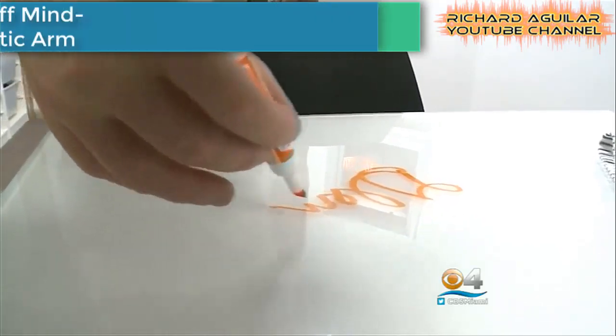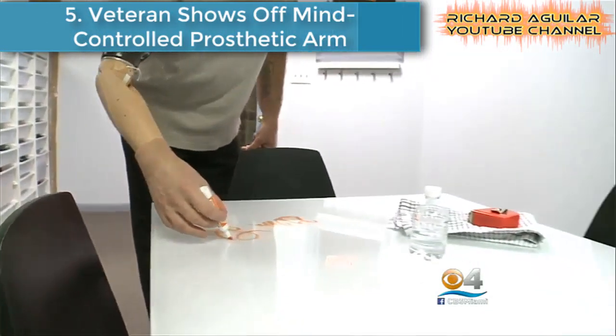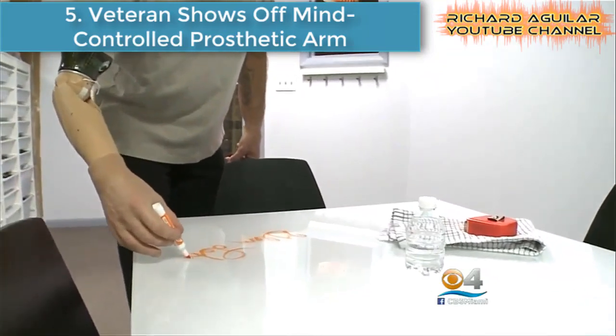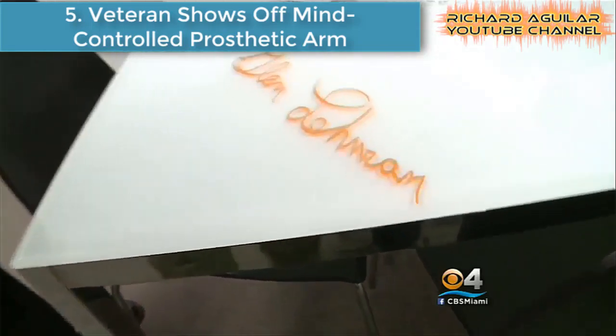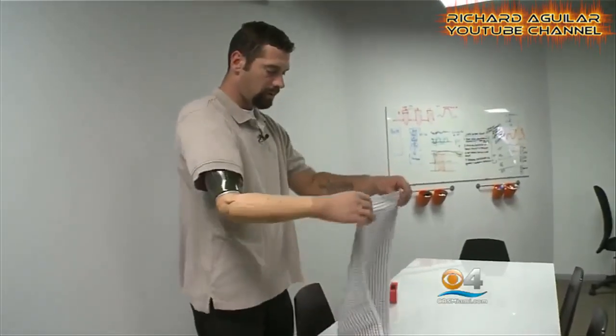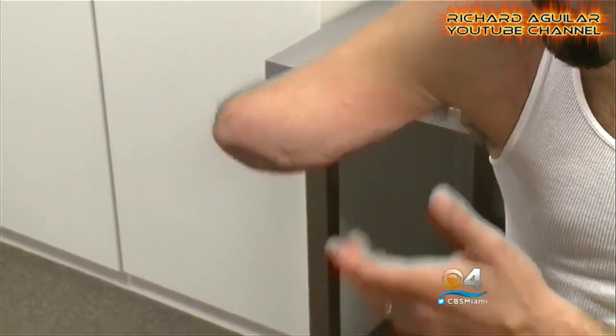Number 5 is a veteran showing off a mind-controlled prosthetic arm. For years, scientists have been exploring how we can use signals from the brain to control prosthetic limbs. Usually, this work is focused on restoring motor function to people who have lost an arm or a leg, and just like this one in the video, this is really possible now.